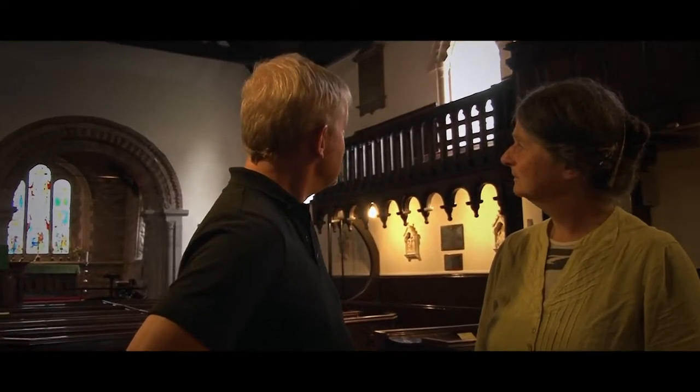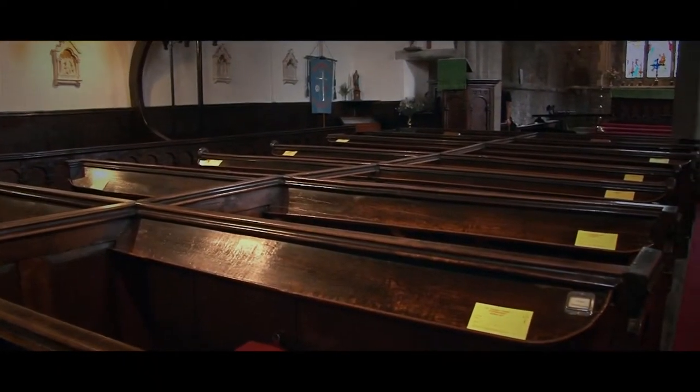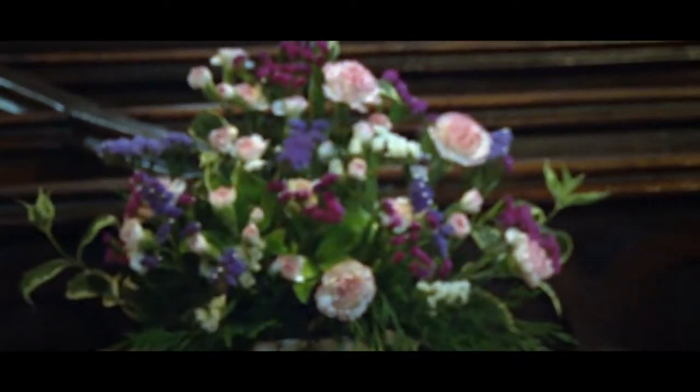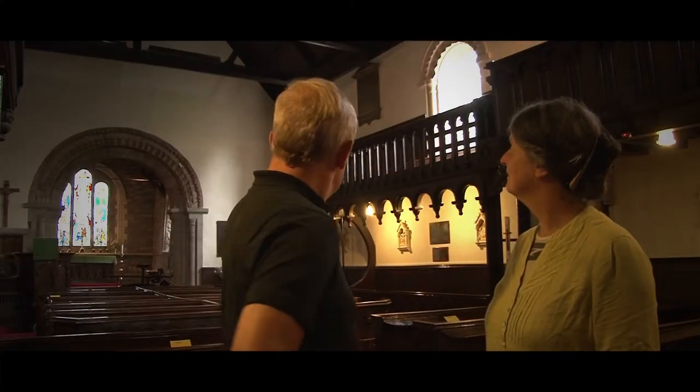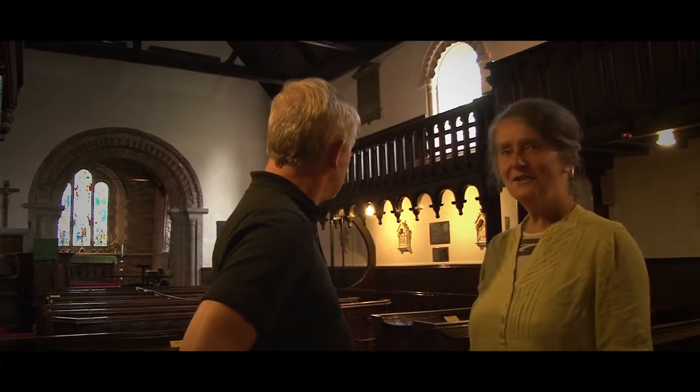Lots has happened here since, hasn't it? We've got these lovely box pews and things — presumably all that comes later. Yes, the box pews I think are 18th century. There's also this lovely 20th century Celtic Studios stained glass. And of course the font, which really is rather fun — shall we go and look at the font?